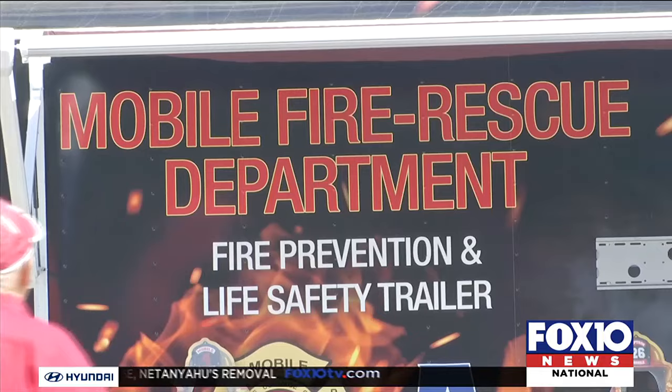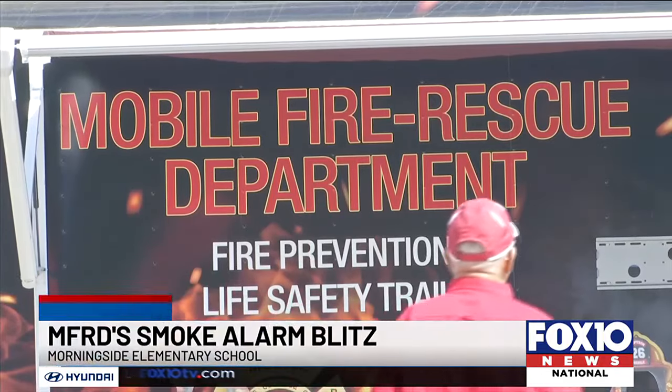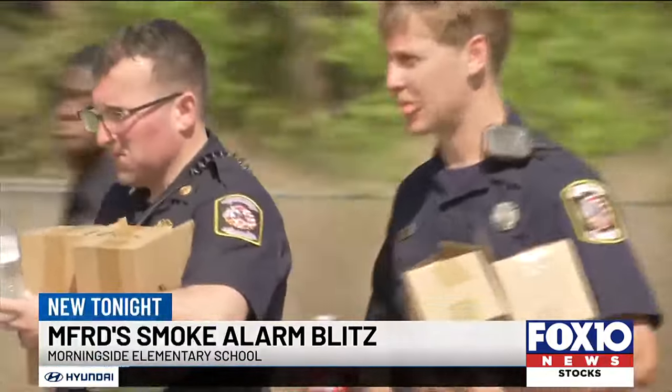Many of us have a fire alarm in our home, but when is the last time you checked if yours actually works? Having a sufficient working fire alarm could really mean life or death. That's why Mobile Fire Rescue began the Smoke Alarm Blitz program, installing free fire alarms in Mobile neighborhoods.